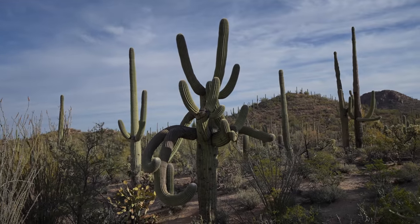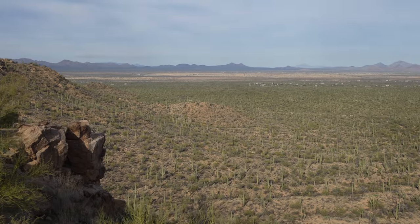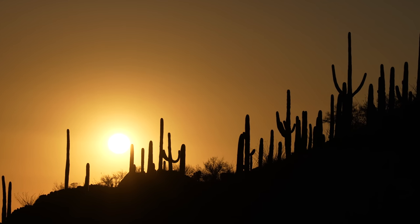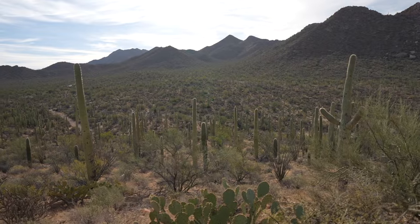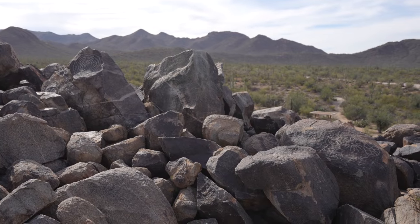While both sides of the park are amazing, I like the west side best. It has some of the most beautiful areas for sunset with the ability to quickly get up above the surroundings and soak it in from a high vantage point. Plus it also has incredible hikes and the Sonora Desert Museum right outside the park. Here are my favorite spots on the west side in no particular order.